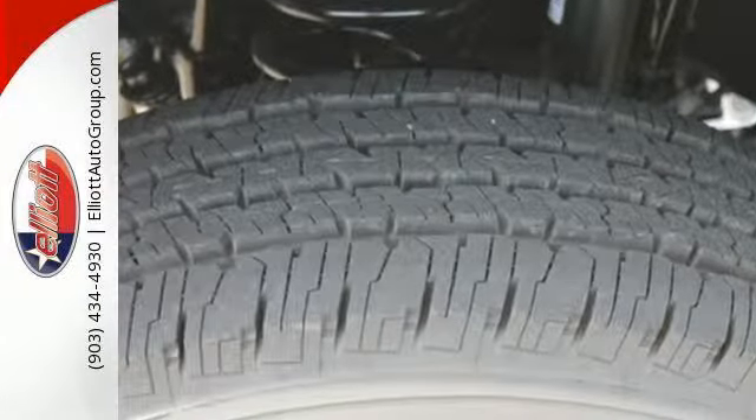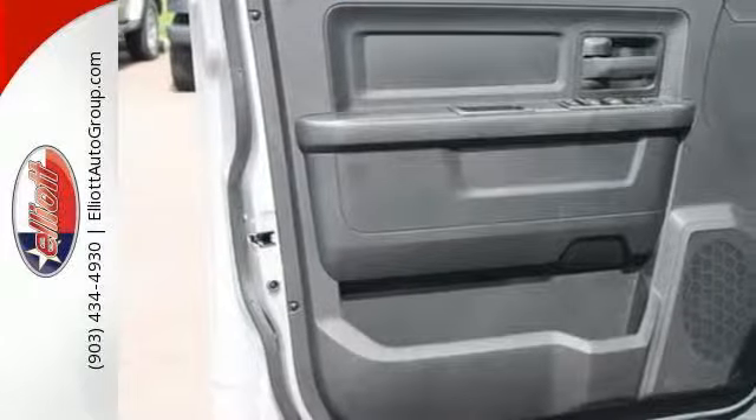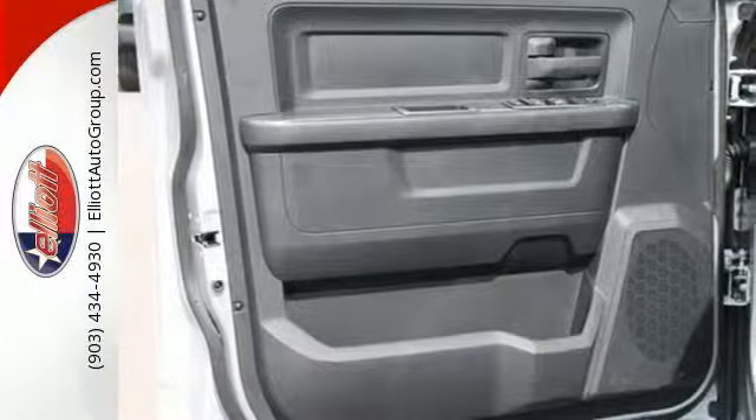The multiple airbags, anti-lock brakes, and tire pressure monitor deliver a safe and secure ride so you can forge ahead confidently.